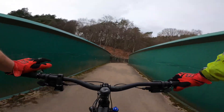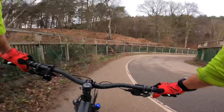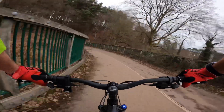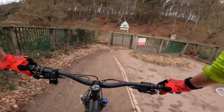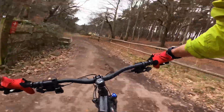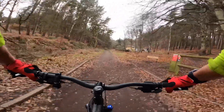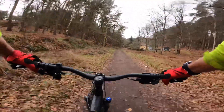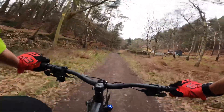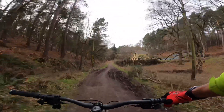This next bit is called Kit Bag Hill. Apparently, back in the army days the barracks used to be over here. They'd drop all the soldiers off the train just down there, and they'd walk all the way up this hill to the camp and start their training — hence Kit Bag Hill. Off the train, get your kitbag, and up you go. So this is Follow the Dog — let's begin.